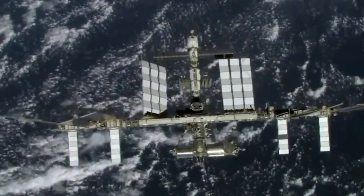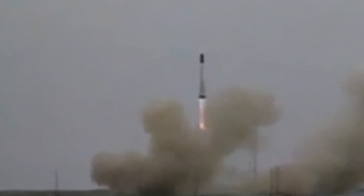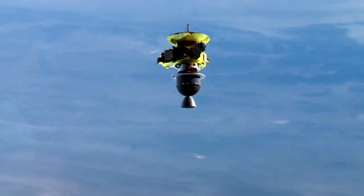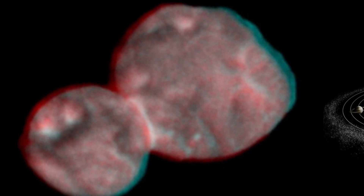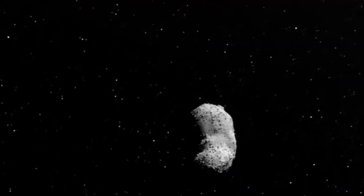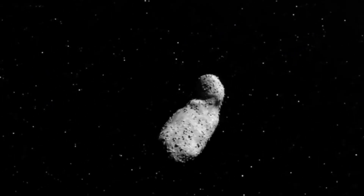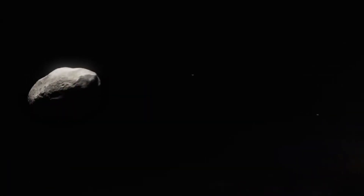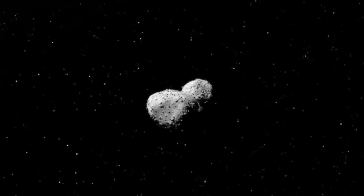It started like any other space mission — a spacecraft launched with the goal of exploring a distant object on the edge of our solar system. But as it got closer, something unexpected happened. Ultima Thule, a small icy rock in the Kuiper belt, revealed itself to be far more fascinating than anyone had imagined. What seemed like just another unremarkable object turned out to be a strange, double-lobed world shaped like a peanut, with secrets waiting to be uncovered.